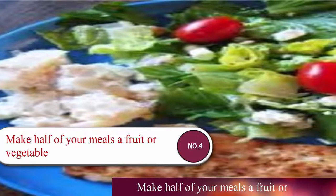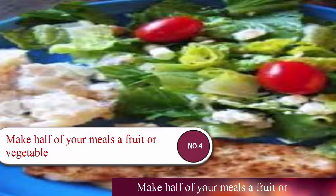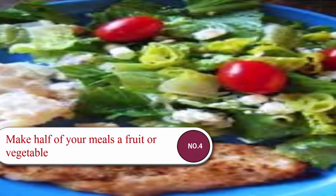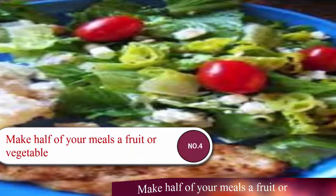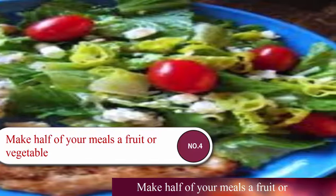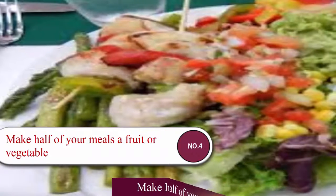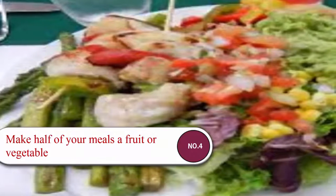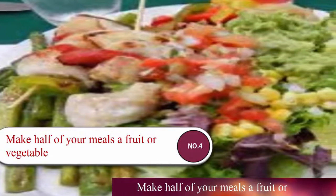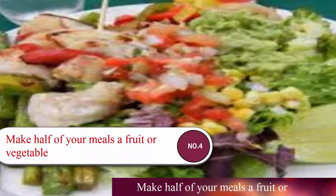Number four: make half of your meals a fruit or vegetable. Fruits and vegetables are two of the most important food groups, containing the highest amounts of vitamins, minerals, and antioxidants. High amounts of fruits and vegetables in the diet have been associated with beneficial effects including decreased blood pressure, better management of blood sugar and diabetes, and decreased risk of stroke and heart disease.